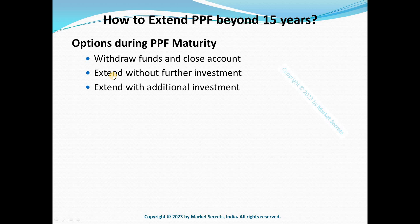The next option is extending your PPF account with additional investment. If you don't need funds at maturity or if retirement is far away, you should consider extending the account and making fresh contributions. You'll continue to earn a high interest rate and benefit from the tax exemption on investment and returns. To extend with fresh contributions, you need to submit Form H with a minimum contribution of ₹500 within one year from the maturity of the PPF account, extending its life by another five years.